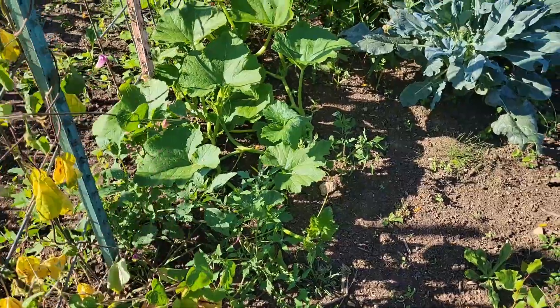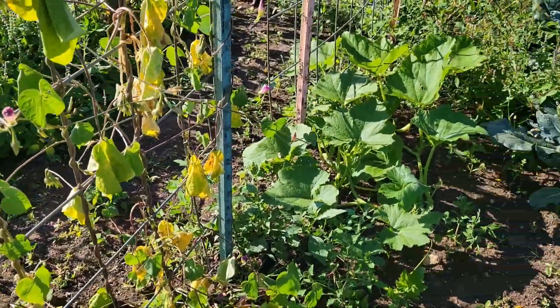The pumpkins I started super late - they're looking great, although everything else around them is dead.